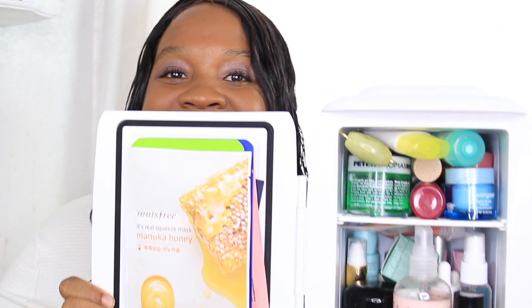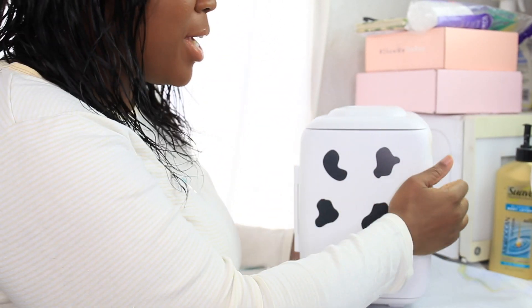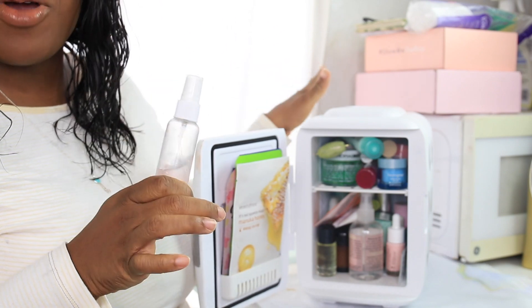I didn't realize how bad my skincare fridge was until I saw everybody else's, and I said, 'Shadera, your skincare fridge is a little bit messy - it's a mess.' So I think it's time to take some of these products out. Some of them I don't use as much, and some of them have literally gotten so cold that they're solid. So we're just going to take those out. Are y'all ready for this mess?